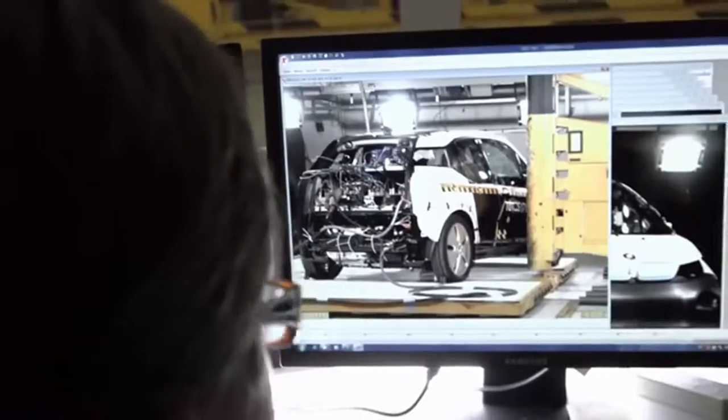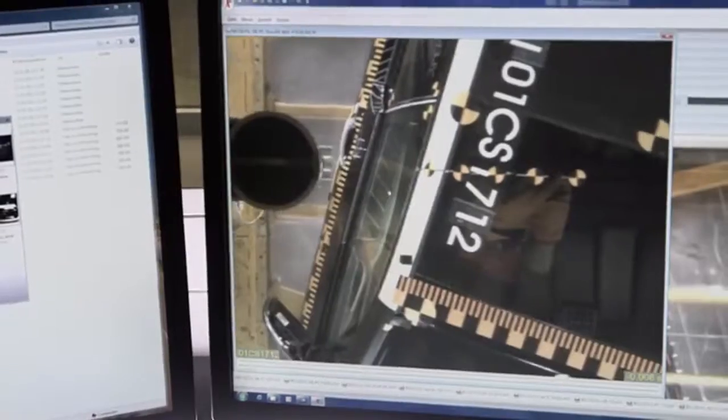The High Voltage System is deactivated within milliseconds of a crash. Optimal safety for E-Pioneers.